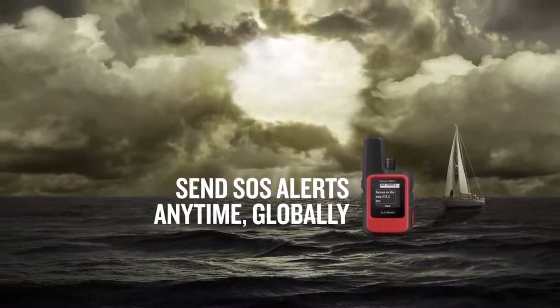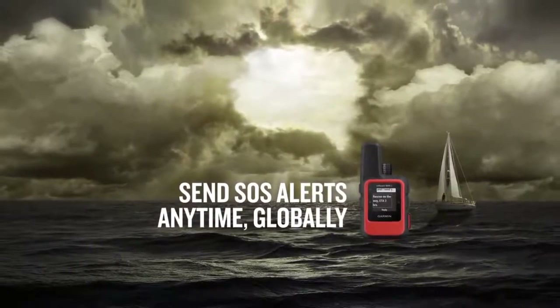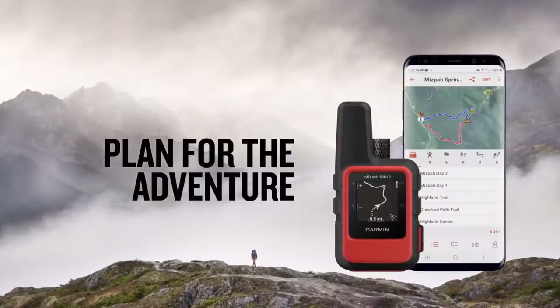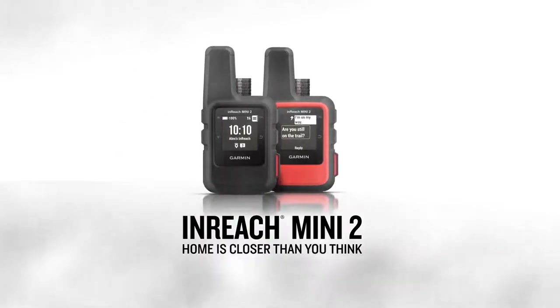This unit features a trackback function, which allows you to find your way back to where you started — almost like leaving breadcrumbs along the way. It is IPX7 water and impact rated, so you won't need to worry about it if it's hanging off a loop on your backpack.